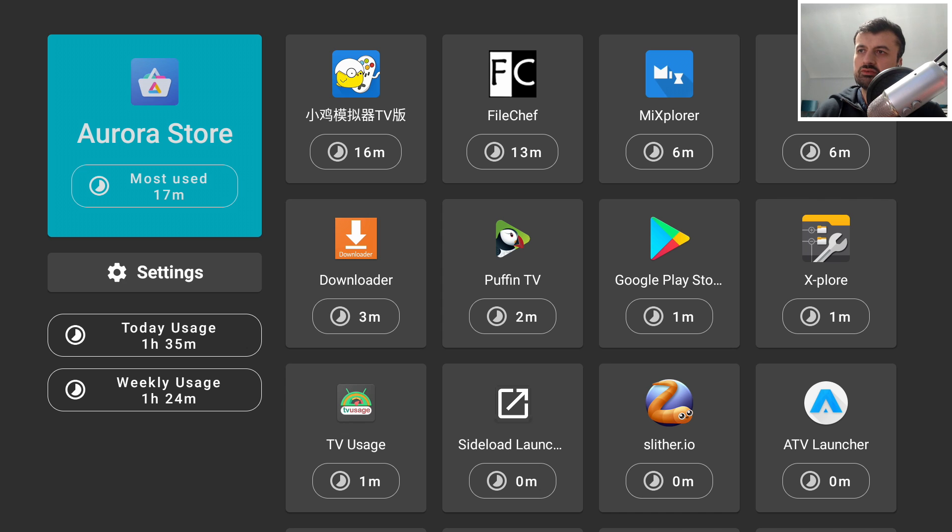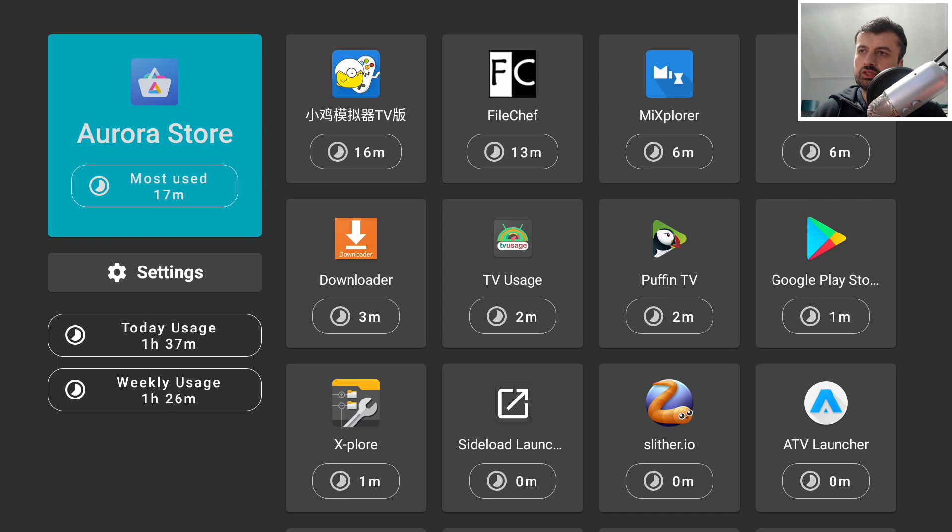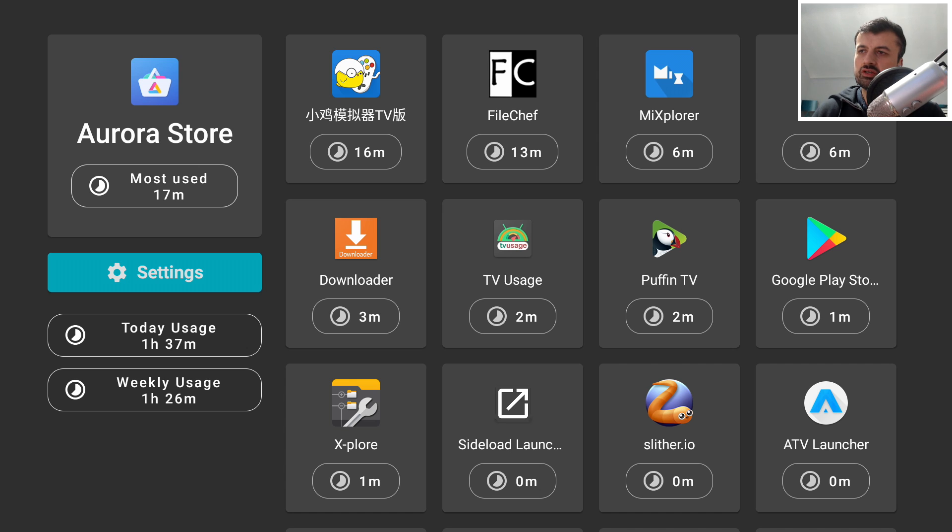Now I get a nice summary telling me exactly how long I've spent on my Nvidia Shield today and which applications I've used most. For example, Aurora Store has been the most used at 17 minutes. These numbers are low because I just installed the app, but leave it running for a week and it'll give you really good stats — plus a summary of your total daily and weekly usage.